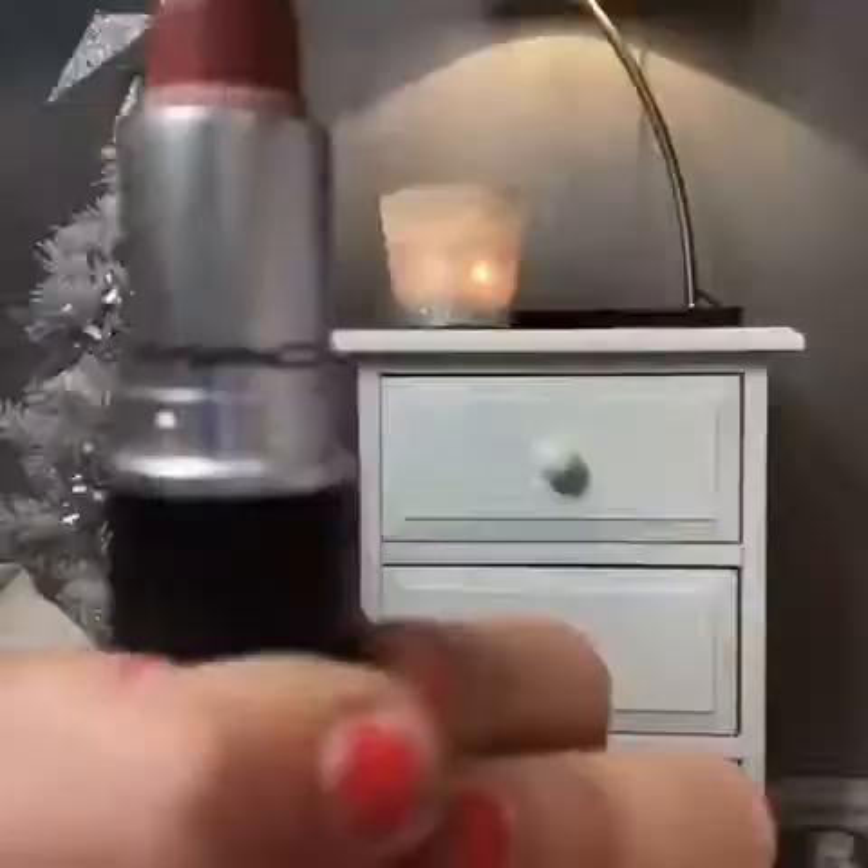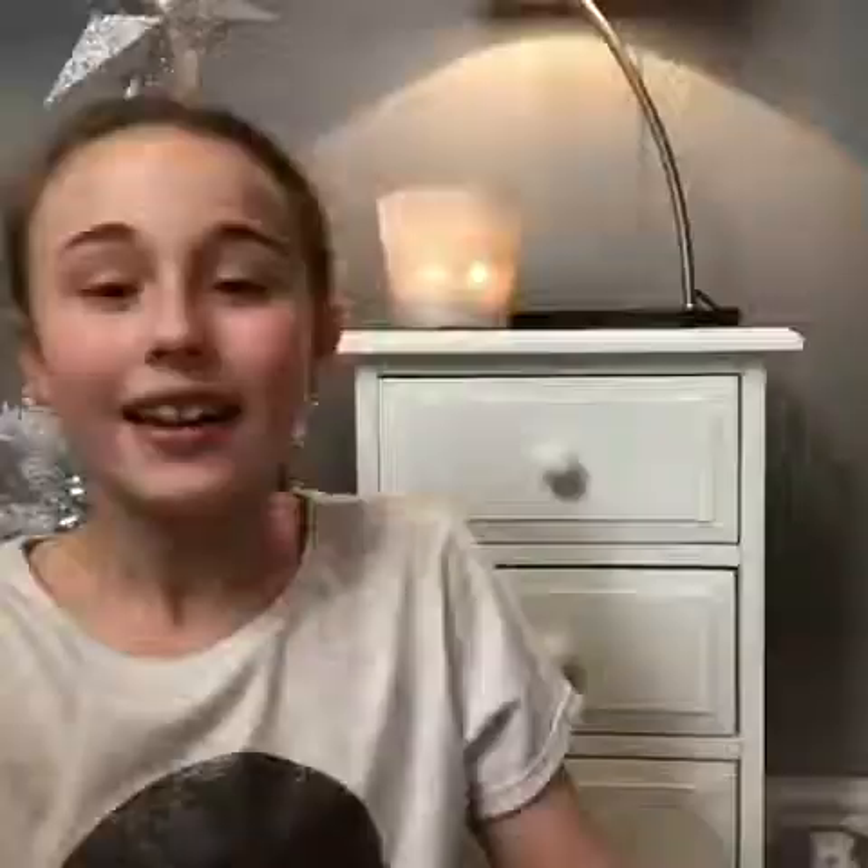The next thing is a brush you can use for your eyebrows and your eyeshadow. After that is a MAC lipstick — I use this one a lot so it's about a quarter left. The color is Velvet Teddy and I use it a lot.